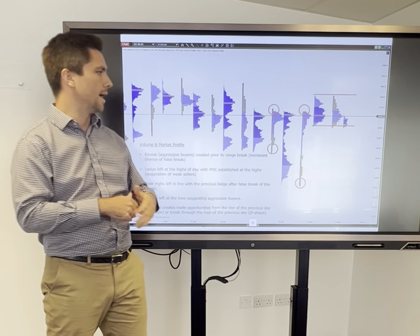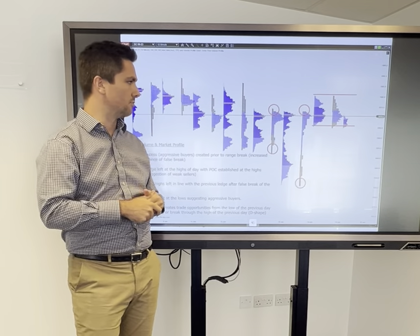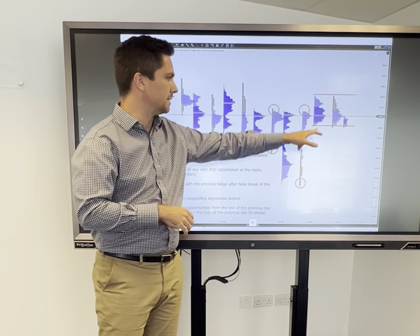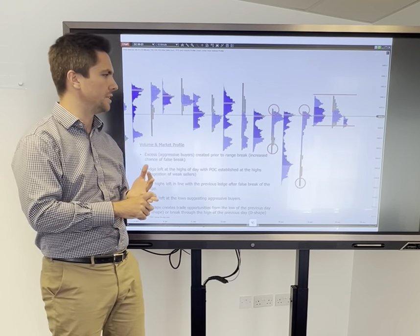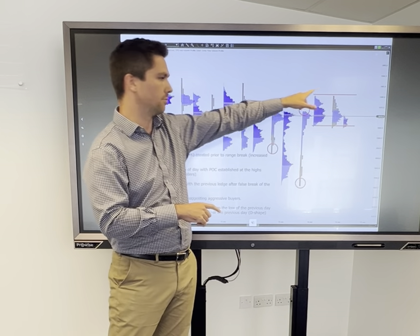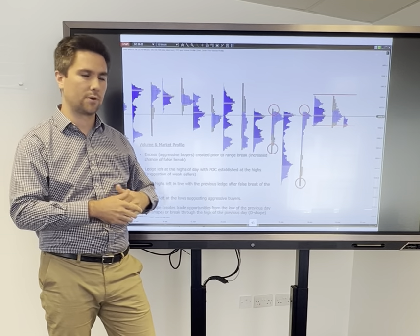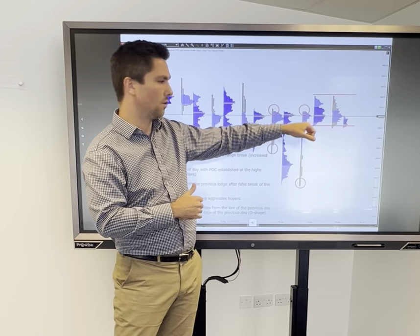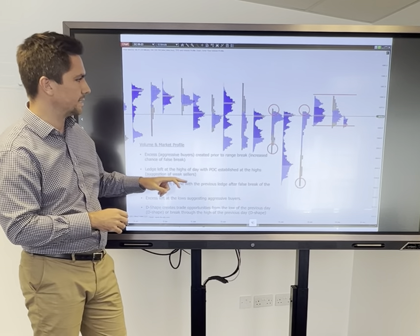This followed on from that liquidation move back up into the range. We then came into a nice balanced D-shaped day — just an accumulation of positioning — opening up two real entries. The most confirmed entry was to get long should price break through the highs of that D-shape. The alternative, if looking to pre-empt that move, was to get long from the lows of the previous day at the bottom of that D-shape, which is the trade we're going to look at taking today.